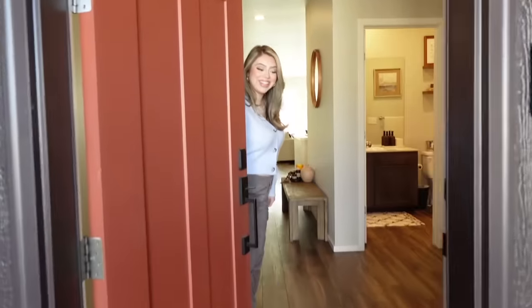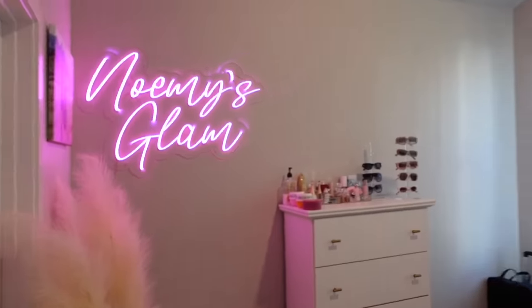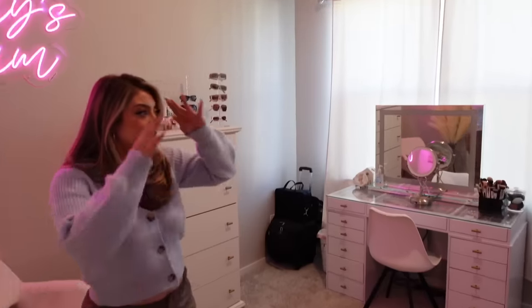Hello, come on in, welcome to our home. So this is where all of the magic happens — this is where I do my videos and this is also where I take clients. You want to show them the mirror?